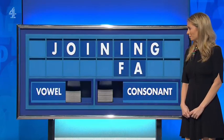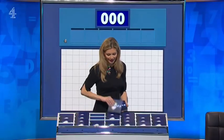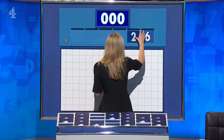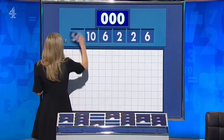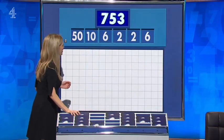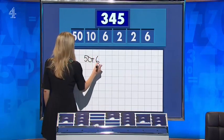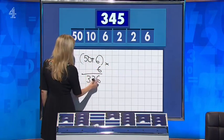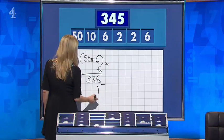We've got joining as well — very good night, Rachel. Number five: one large, five little. Thank you, Adam. The numbers for today's contest are 6, 2, 2, 3, and a 6, 10, and 50. And the target: 345. 56 times by 6 is 336. 2 divided by 2 is 1. Take that off the 10 and add it on. Lovely.